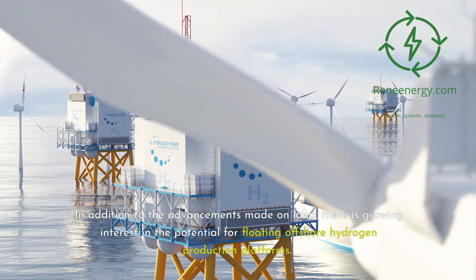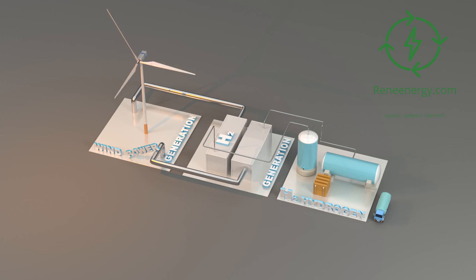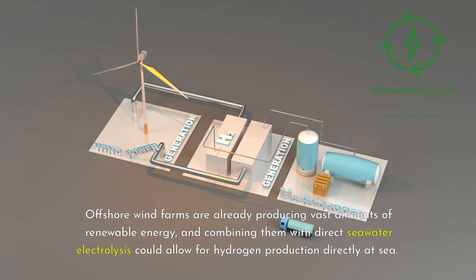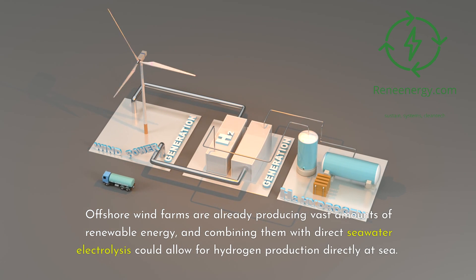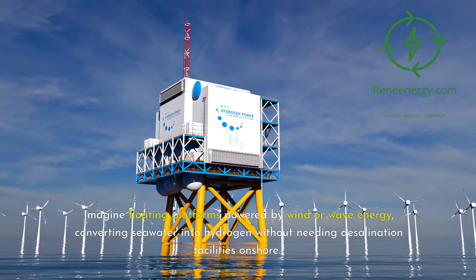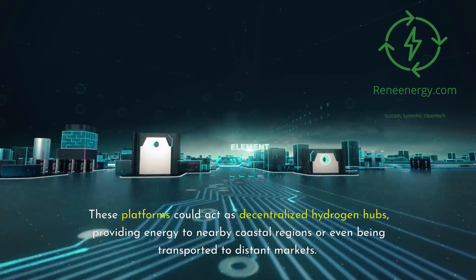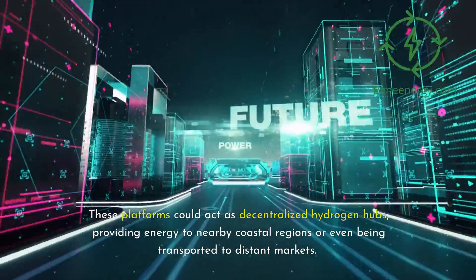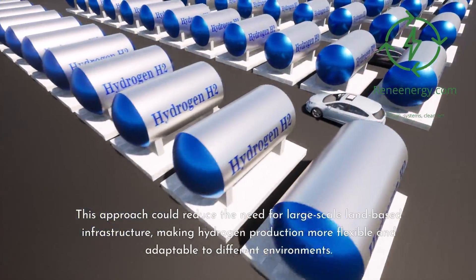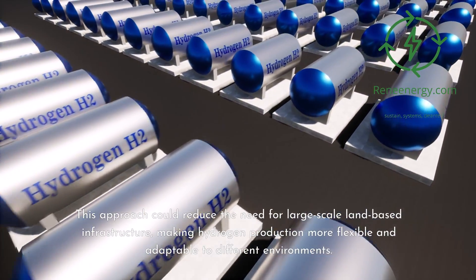In addition to the advancements made on land, there is growing interest in the potential for floating offshore hydrogen production platforms. Offshore wind farms are already producing vast amounts of renewable energy, and combining them with direct seawater electrolysis could allow for hydrogen production directly at sea. Imagine floating platforms powered by wind or wave energy, converting seawater into hydrogen without needing desalination facilities onshore. These platforms could act as decentralized hydrogen hubs, providing energy to nearby coastal regions or even being transported to distant markets, making hydrogen production more flexible and adaptable to different environments.